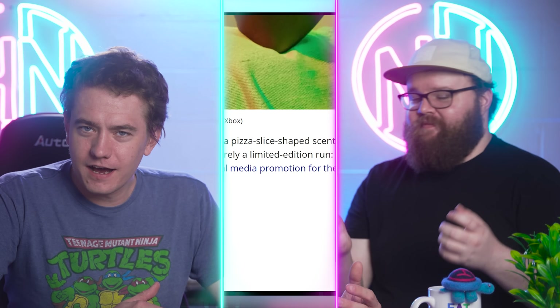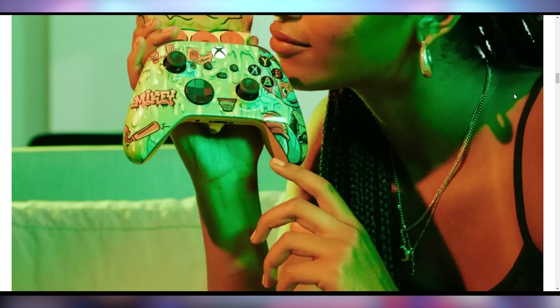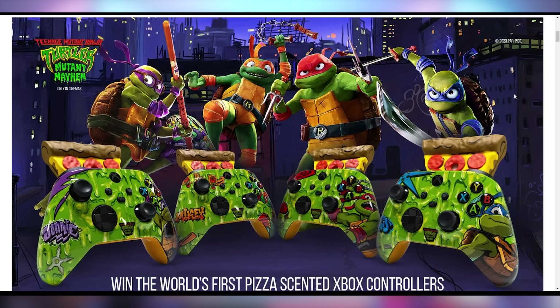So you can win them, but you can't complete a collection since there are only four. That pizza is actually strapped to the back of the controller — it's not just Photoshop. Do you guys like pizza-scented controllers, or do you just eat pizza with the controller in the other hand?